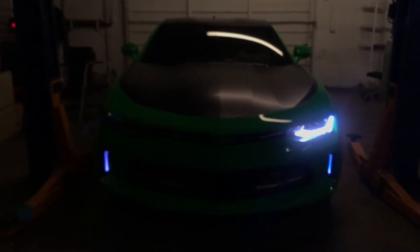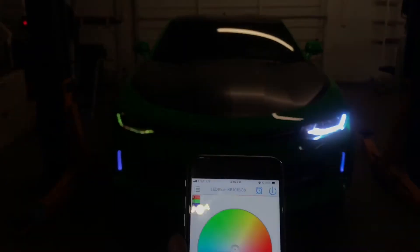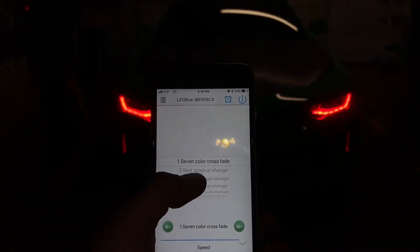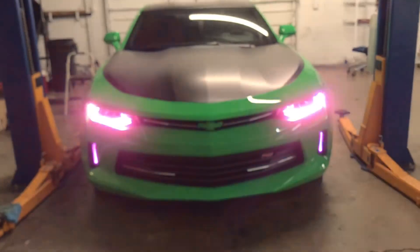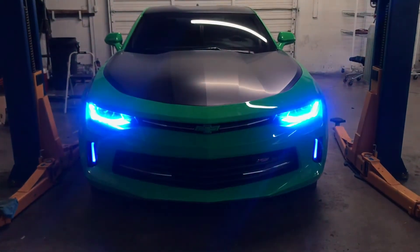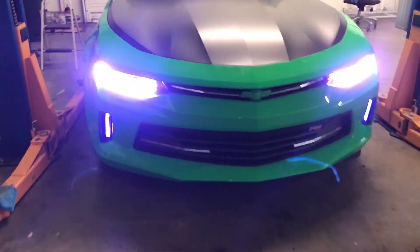It comes with white and amber functions for your daytime and your turn signals. Then if you want to get froggy with it, go ahead and just kick it out — put it on whatever color setting you want. RGBW for days, man. On Point Custom Auto, seven seven three nine two zero zero five three eight, On Point Custom Auto on Instagram.